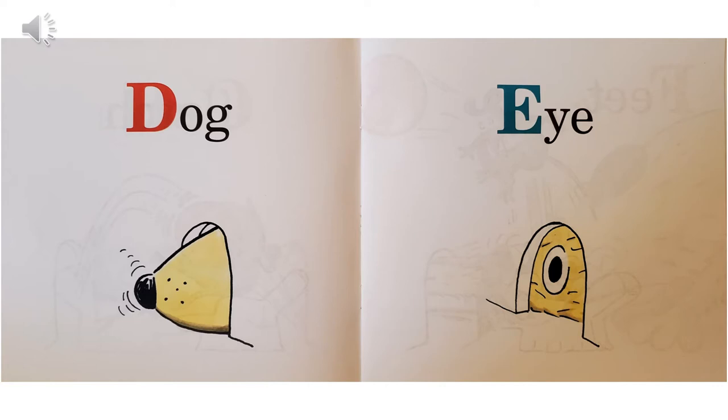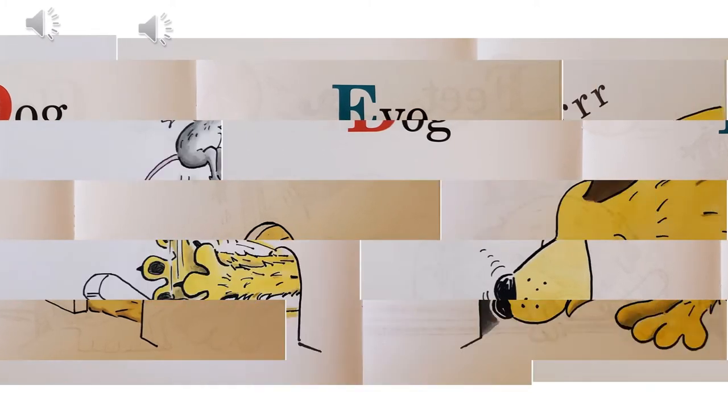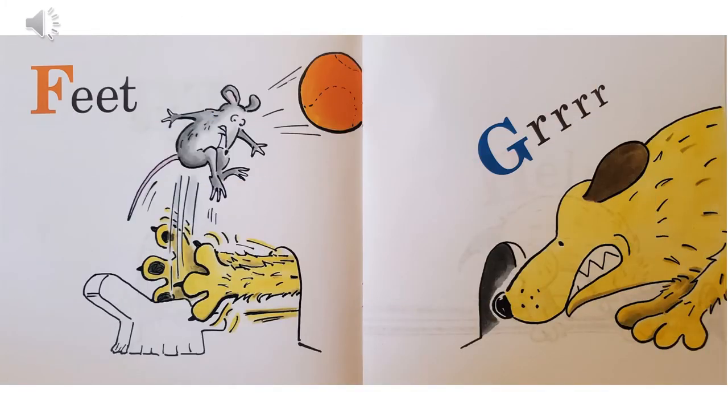E, eye — the dog is looking through the mouse hole. F, feet — the mouse is jumping out of the way of the dog's paws that are coming through the mouse hole trying to catch the mouse.